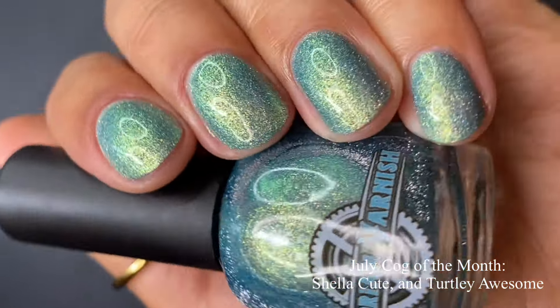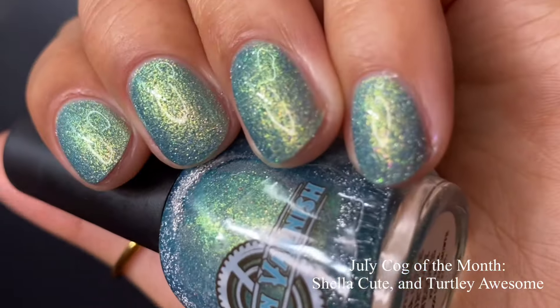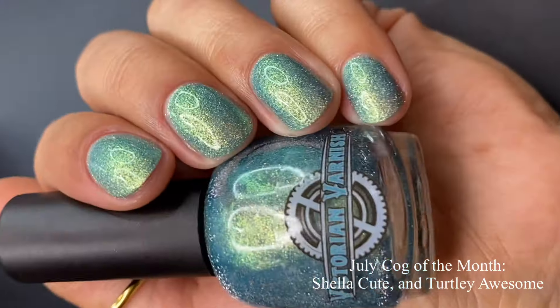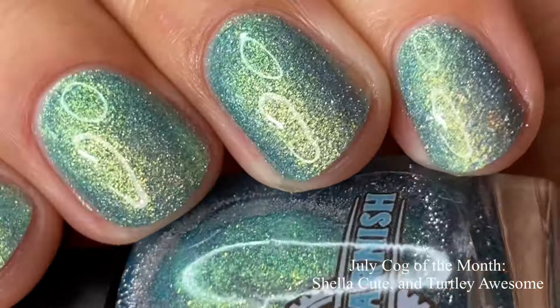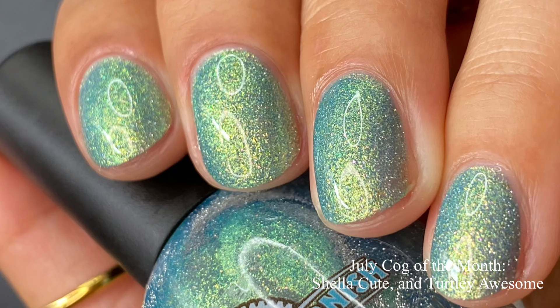Look at that sparkle and the twinkle. I love that teal and green shift that this polish has. I feel like this is an all-year-round polish — for summertime you have some bright green and blue in there, and even for the winter I can see myself wearing this one. Pictured are two coats of Shella Cute and Totally Awesome with a glossy top coat. I always top my polishes with a glossy top coat when swatching, so if I mention a glitter smoother, just take my word for it.